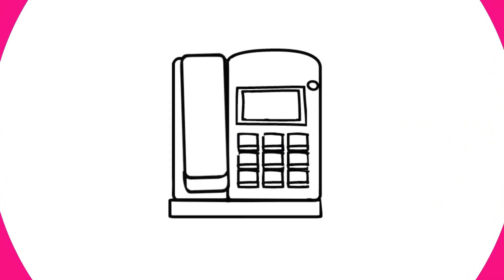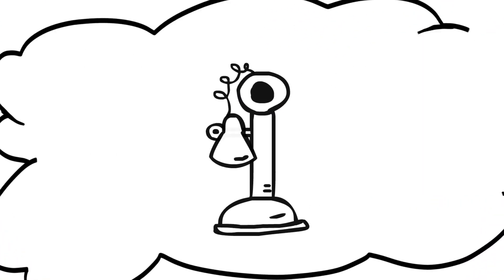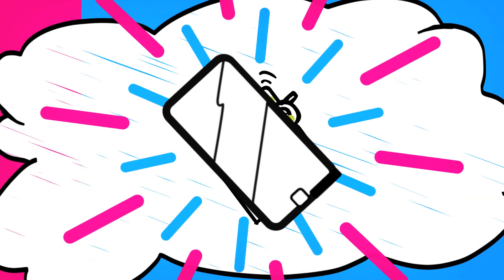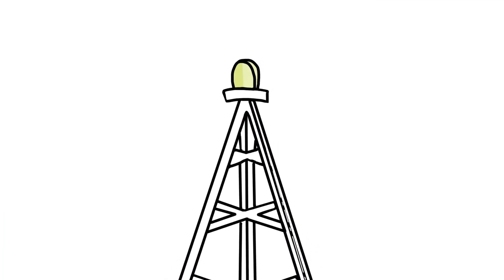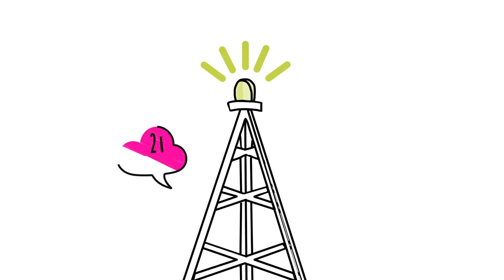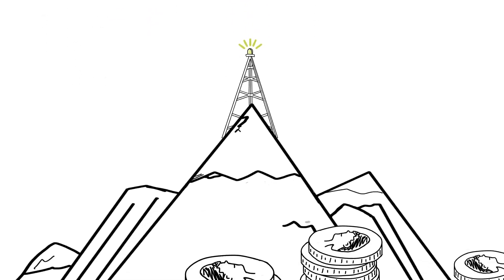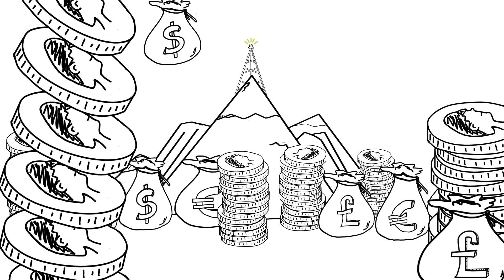CloudCall Click works with any phone line, so you don't need to worry about installing a new phone system. And it even works with mobiles. As a software company as well as a telecoms provider, with UK call rates of 2 pence per minute to mobiles and 0.75 pence for UK landlines, CloudCall's wholesale call rates will save you money.